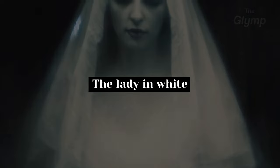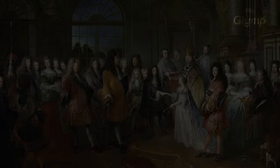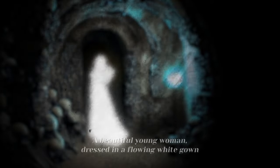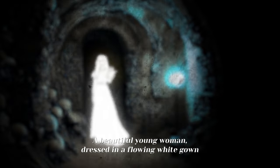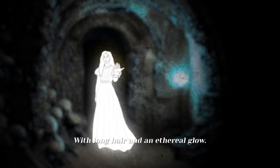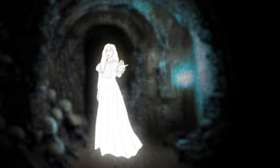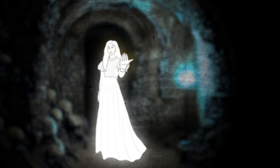Another noteworthy ghost story is that of the lady in white. According to the legend, she was a young woman from the French nobility who became lost in the tunnels and died of exposure. Numerous visitors have seen her spirit wandering around, and most describe her as a beautiful young woman dressed in a flowing white gown, with long hair and an ethereal glow. People have reported feeling a strange sensation of being pulled towards her, as if she is trying to lead them deeper into the labyrinth.